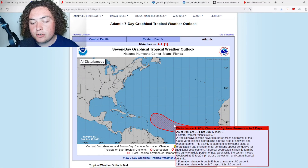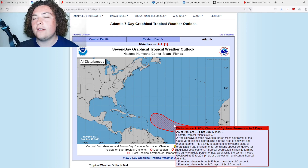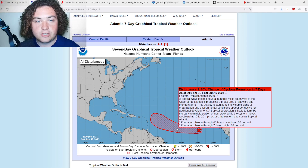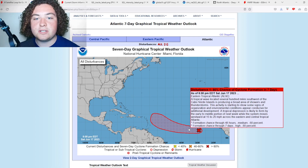The NHC has upped the probability to an 80% chance of formation in the next seven days, 60% in the next 48 hours. There is now more than a 50/50 chance of this thing developing as quickly as tonight. A tropical depression is likely to form by the early to middle portion of next week. Honestly, considering what I'm seeing right now, I wouldn't be surprised if this develops by tomorrow morning or afternoon.